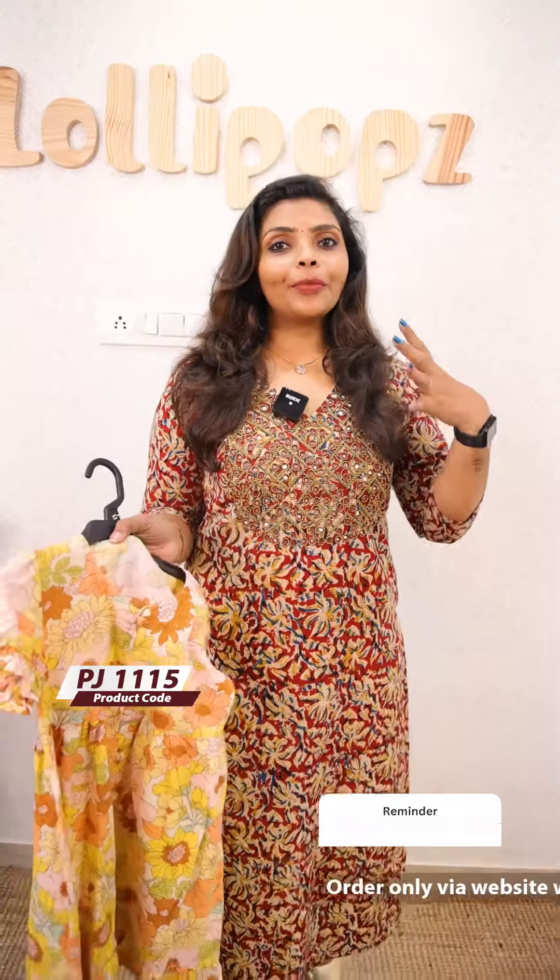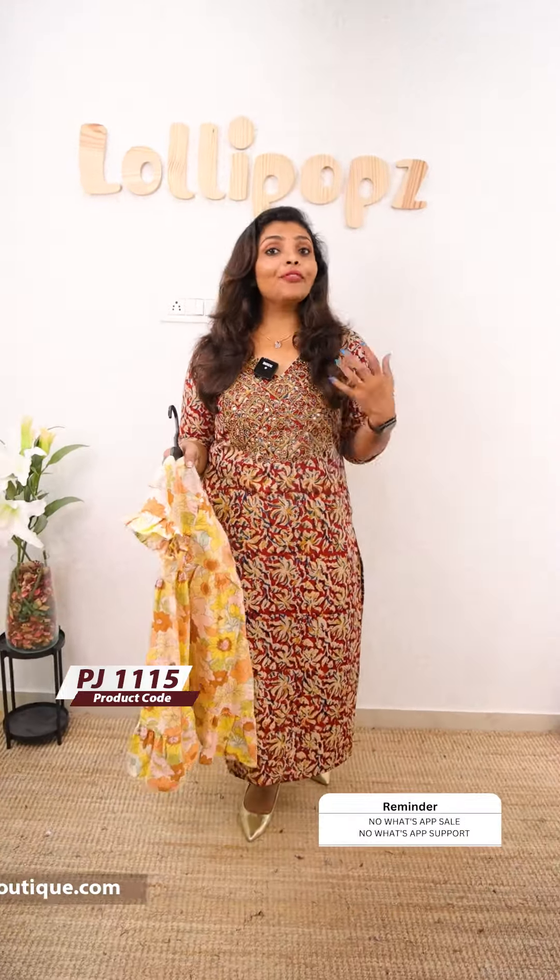Hello friends, I am Shruti from Lollipops. I am here with the next product to buy from PopsJr. They are giving great messages, great responses and feedback.